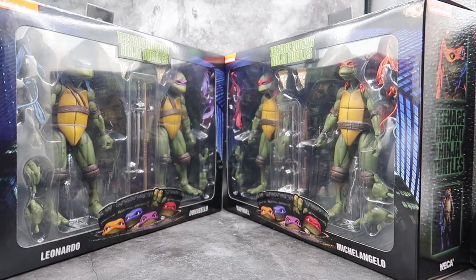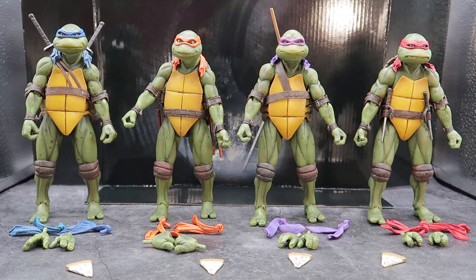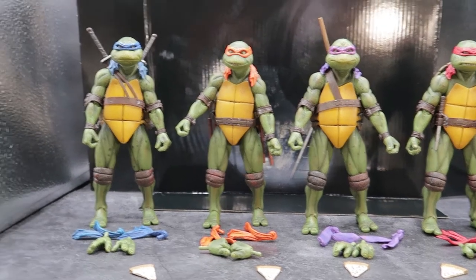Here we have the Teenage Mutant Ninja Turtles out of the box. They all stand approximately six and a half inches tall and they are so cool looking. They each come with their signature weapons, two alternate bandanas, a set of alternate hands which are interchangeable with all the turtles, and a piece of pizza. We'll take a look at all of that in just a minute, but first I want to take a good look at the turtles themselves.